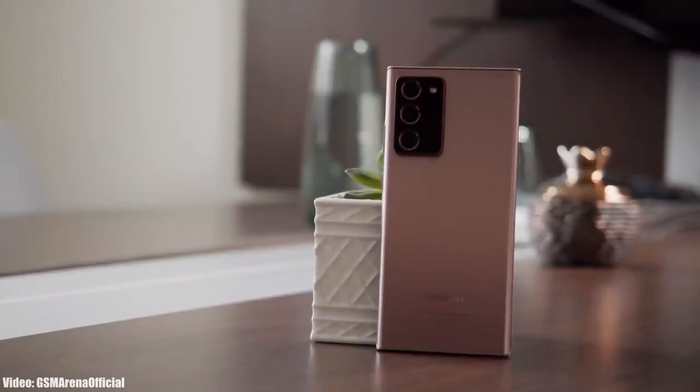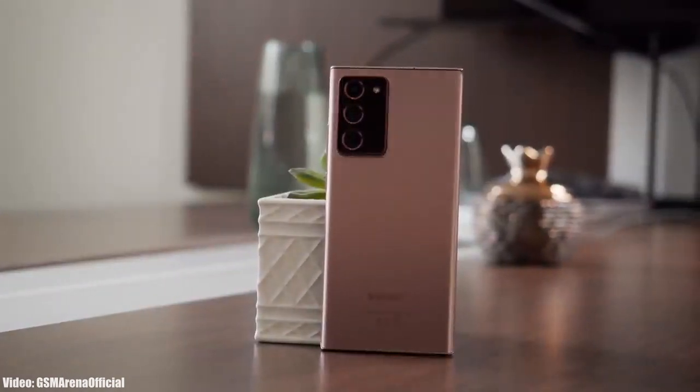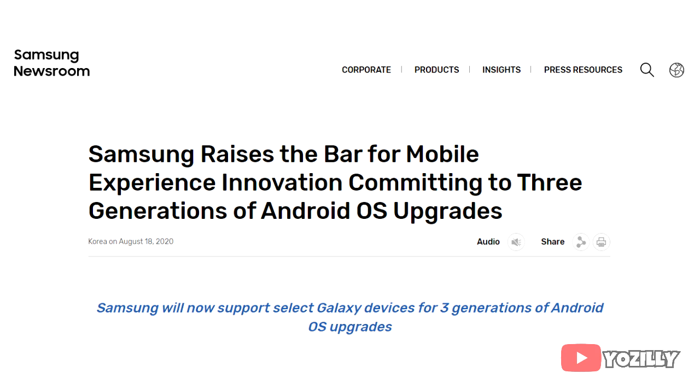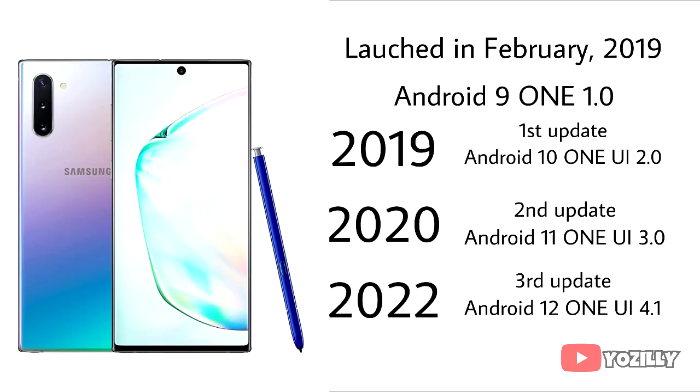However, that didn't happen because with the release of the Note 20 Ultra in August 2020, Samsung changed its software updating policy from two Android updates to three Android updates. Samsung included the Note 10 lineup in this new policy, giving the Note 10 series a new life. As a result, the Note 10 and Note 10 Plus received their third Android update — Android 12 with One UI 4.0 — in 2022.